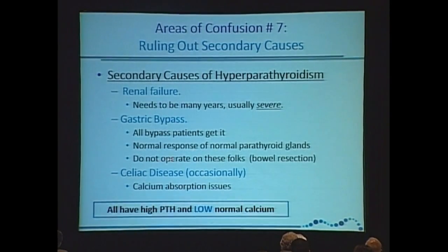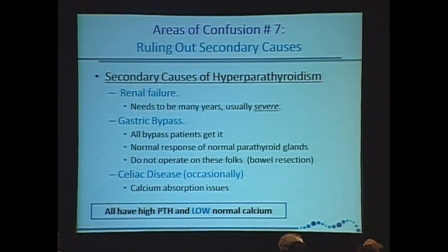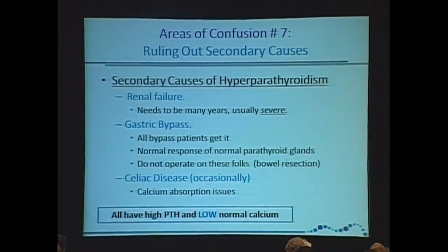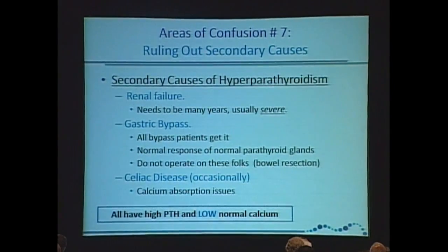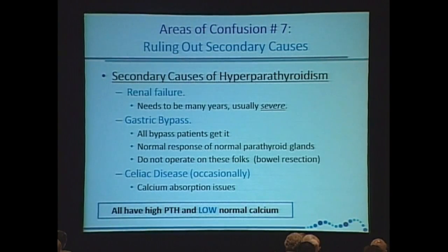But their calcium levels will be low — 8.9, 9.2. Don't operate these people. These people are not normal calcemic primary hyperparathyroidism. These people have gastric bypass, and they have a normal physiologic response to poor absorption of calcium. If you operate them, you're not going to make them better — you'll make them worse.